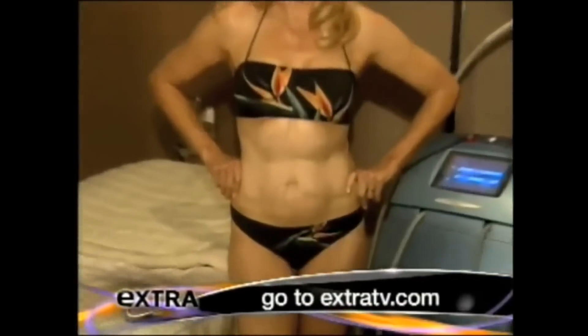Check out the before and after online. Get the cutting-edge science behind these miracle treatments at extratv.com.